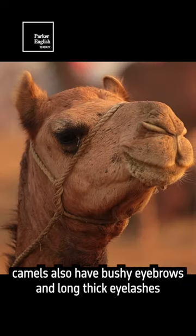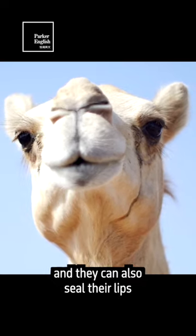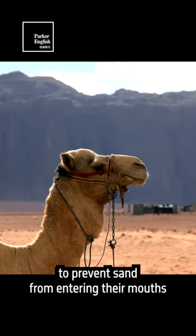In addition to their nostrils, camels also have bushy eyebrows and long thick eyelashes that help to keep sand out of their eyes, and they can also seal their lips to prevent sand from entering their mouths.